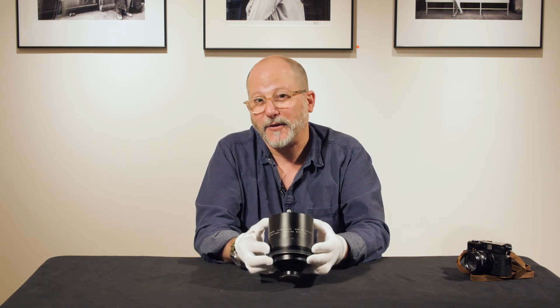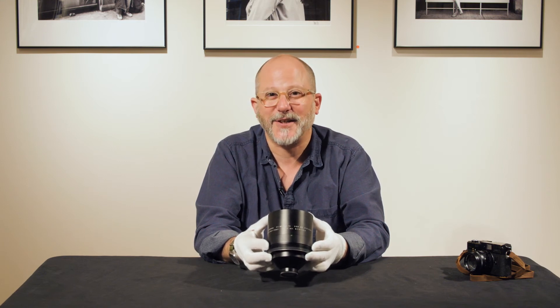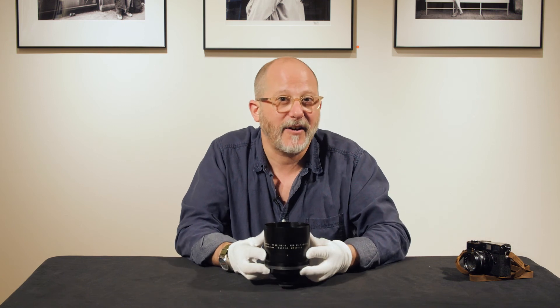So if you get a hankering for a super fast f/0.75 lens, come and check us out here in downtown Chicago, or give us a call at 800-289-5342, or on the World Wide Web at Tamarkin.com. Thanks for watching.